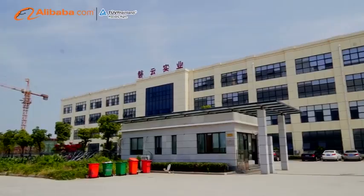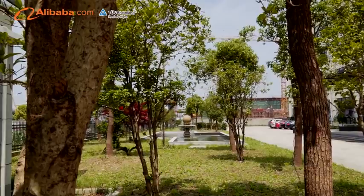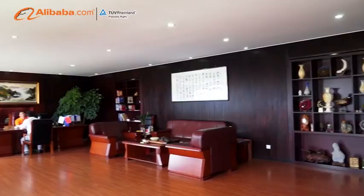We are a private company focusing on production of IMD-L, hot transfer and plastic pipes, etc. Within a construction area of 18,000 SQM and 150 employees, of which 3,500 SQM is a purification clean room specially for IMD-L decorating plastic lenses.